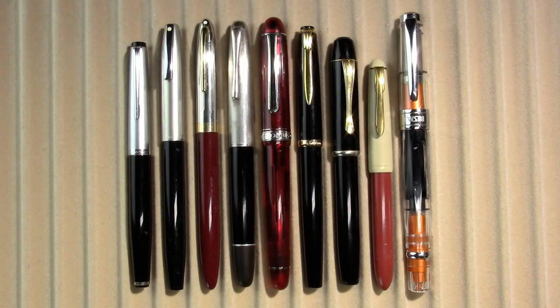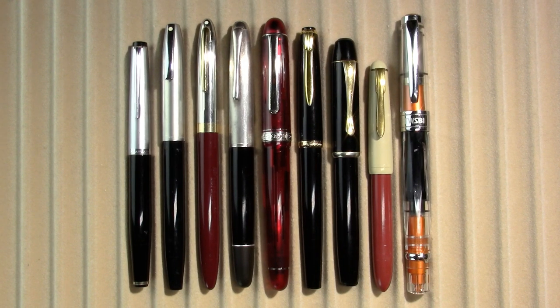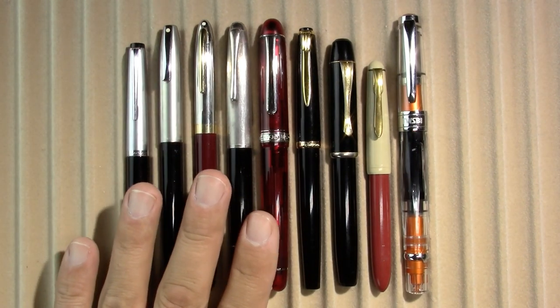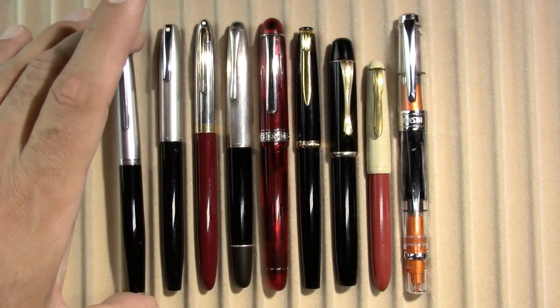Did you ever get into an enthusiastic discussion of pens that you've been using all week, only to discover that you never turned on the camera? So we will try that again. From left to right, the first five pens are the ones that went with me to Jamestown.